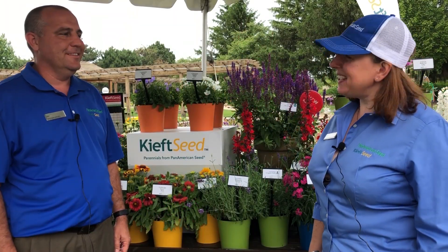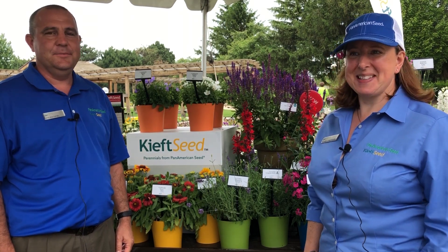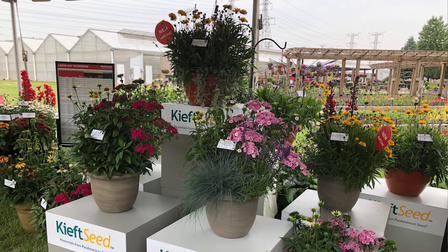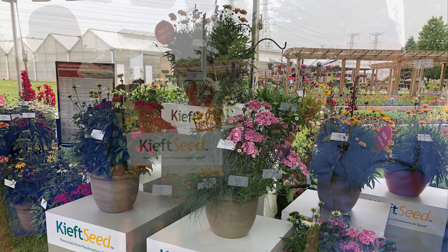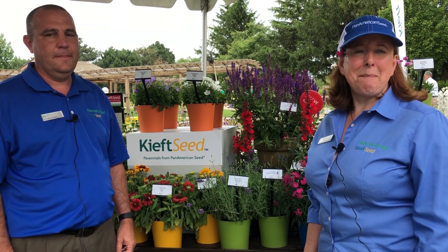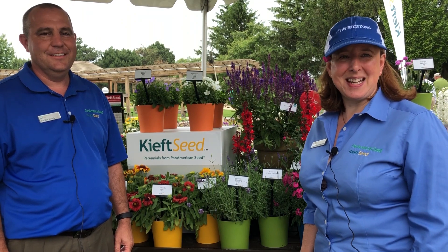Well thanks Stephen. I think he sold me on that Rockin Dianthus series — very pretty assortment. If you'd like more information on either the Rockin Dianthus or the plug and play XXL combos, or anything else from Kieft Seed Perennials, check out our website at panamseed.com. Thank you and thanks for visiting us on Perennial Day 2019.